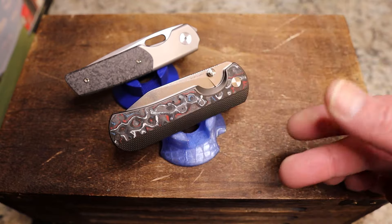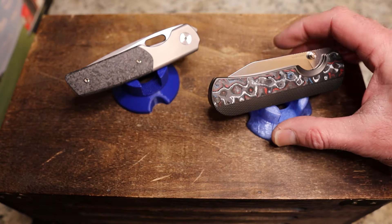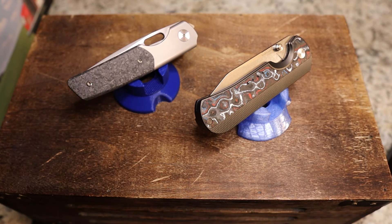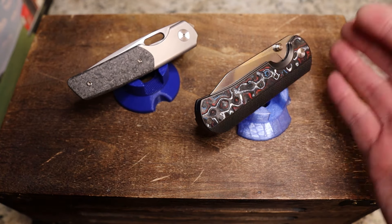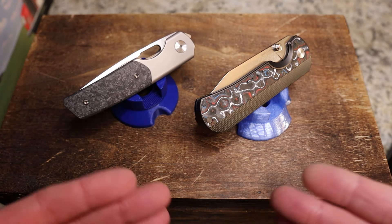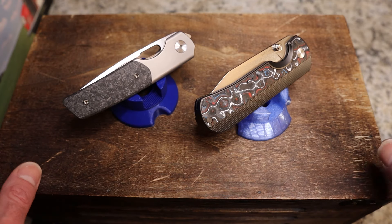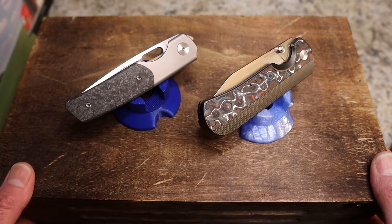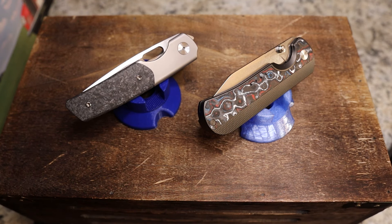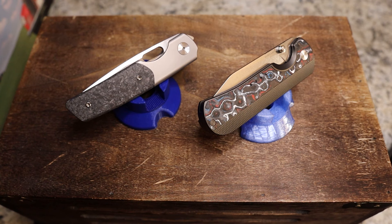These are easily the top two knives in my collection. Here we have the Quiet Carry Nine, and over here we have the Berg Blades Sweeney. These are both in the $340–$350 range, making them the two most expensive knives in my collection. I will be getting one more later this month that might join them, but for now these are the top two.